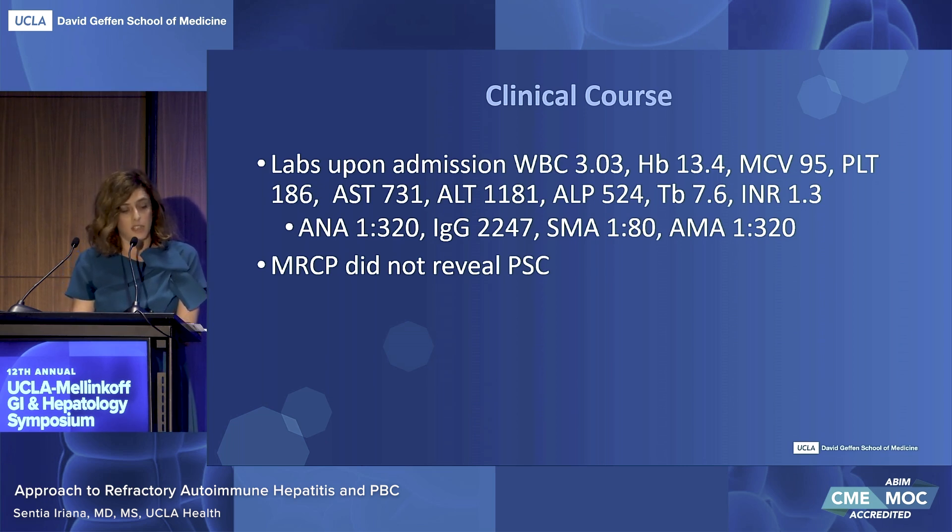Imaging, including MRCP, did not reveal any PSC or lymphoproliferative process.